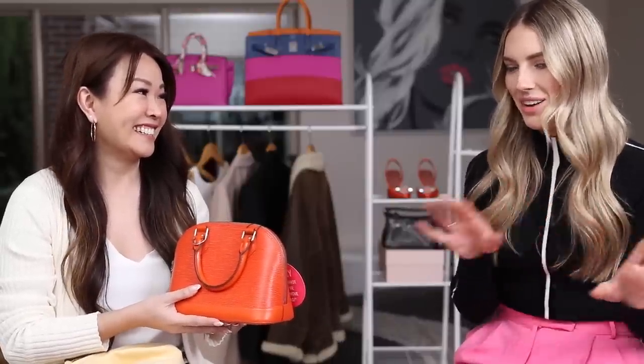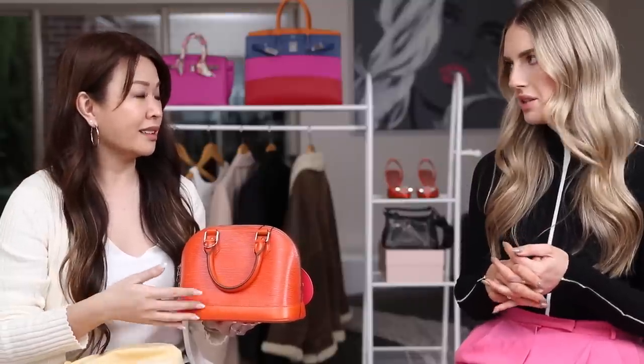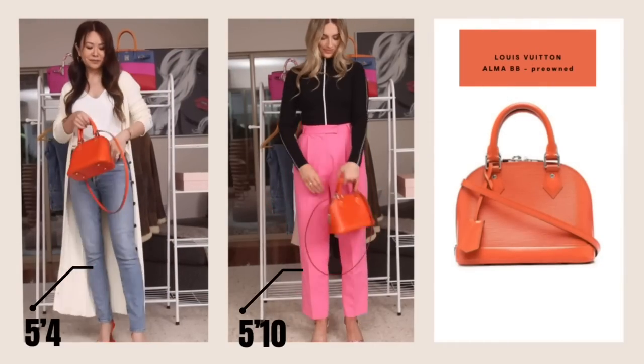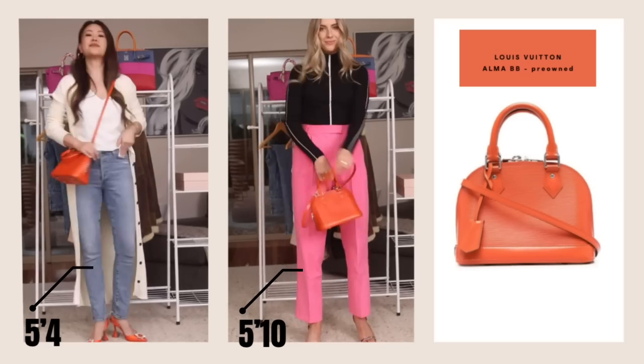The next trend ties in beautifully: every fall/winter there's a color trend, and this time it's pops of color — pretty much every color under the rainbow. Astrid's favorite is pink; her pants are from Frankie Shop and they come with a matching blazer for a full pink set. The prices are amazing and the quality is fantastic. Pink and orange actually go really well together — the idea with the color trend is also mixing colors.